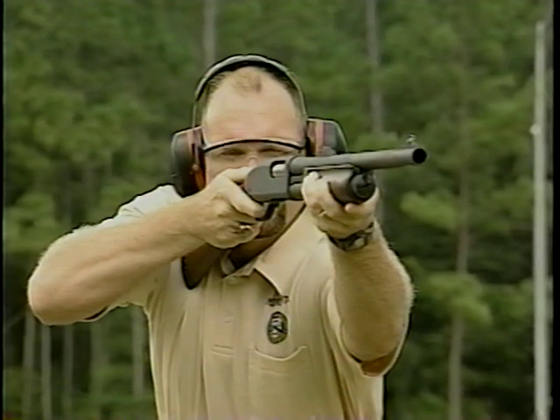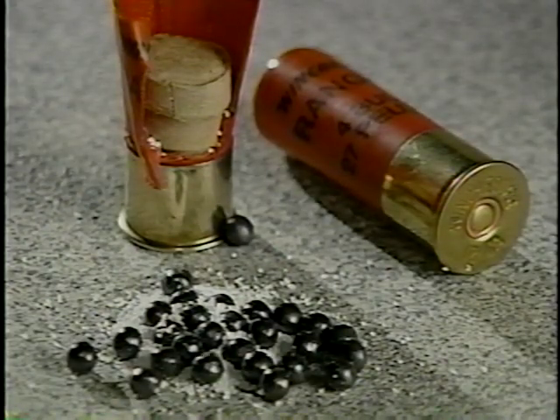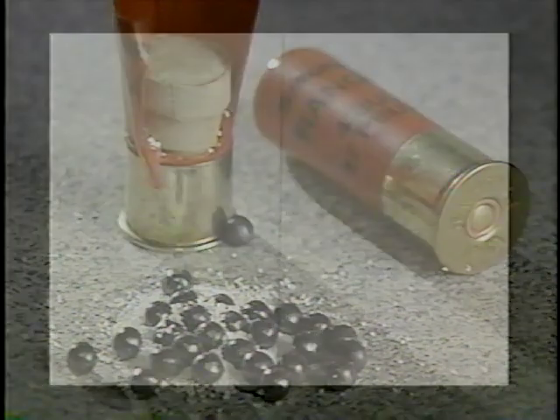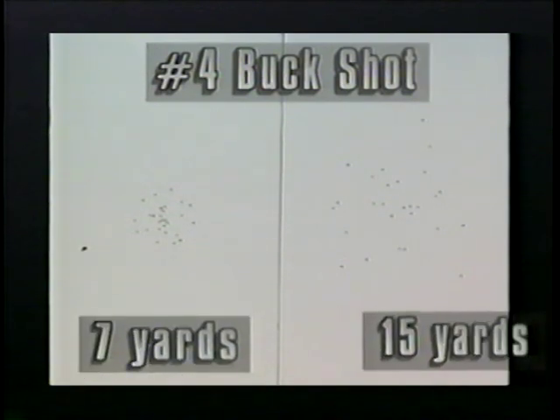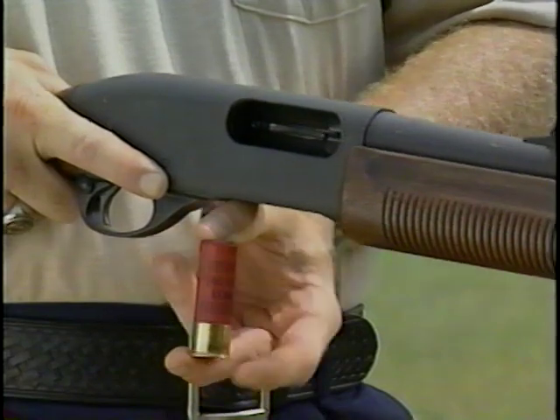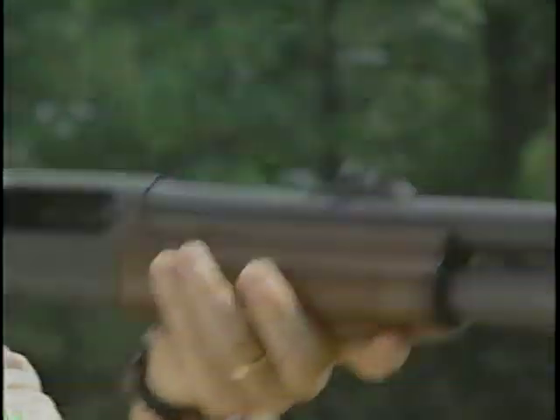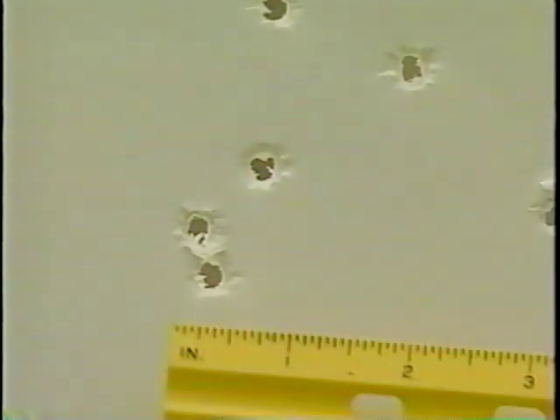Now let's look at the patterns you get with other conventional ammunition. Buckshot, with its larger pellet size, is even more effective. Here are the shot patterns using number four buckshot at seven and 15 yards. Tactical buckshot will hold an even tighter pattern than its conventional counterpart. Various size buckshot is typically used by law enforcement.